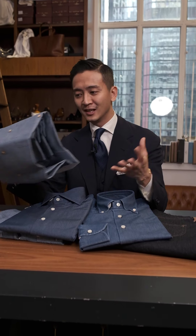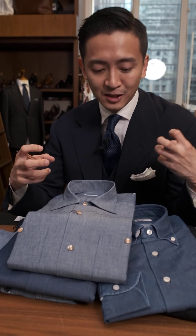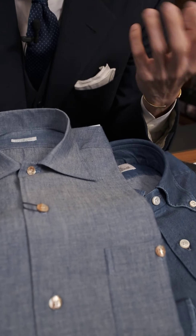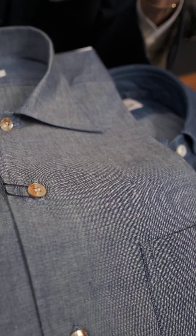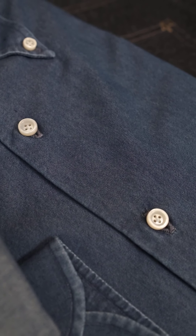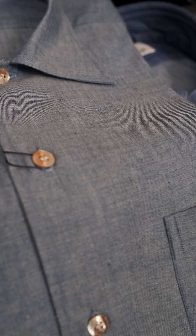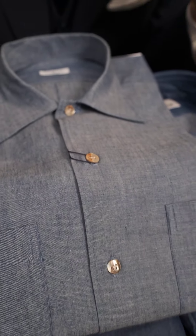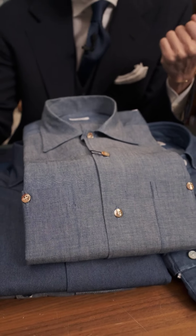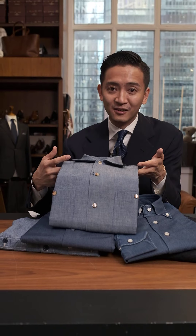Now we come to chambray. A lot of the time chambray is referred to as a light denim, which isn't really the case. It does have that texture and slubbiness that you associate with both. But in the case of chambray, there is an actual weave definition to it, which is a plain weave — again, with a colored warp and a white weft. When I say colored, chambray can actually be of any color.